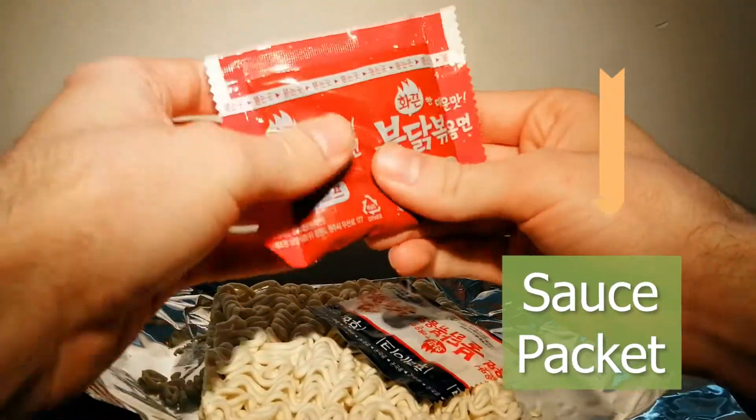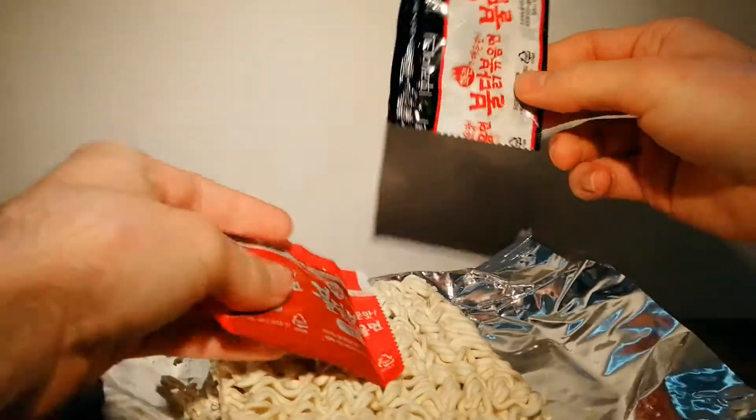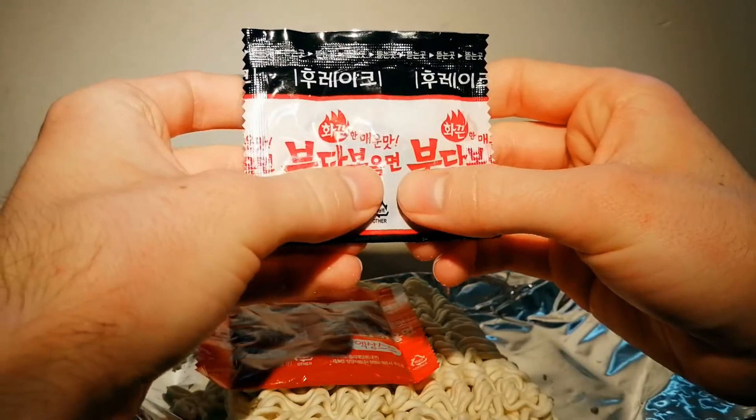This flavor packet is like a sauce, not a powder. And this is the veggie packet — it looks like it will be sesame seeds and roasted laver.